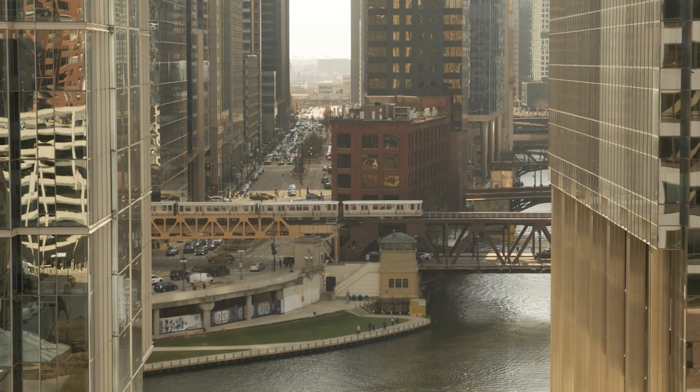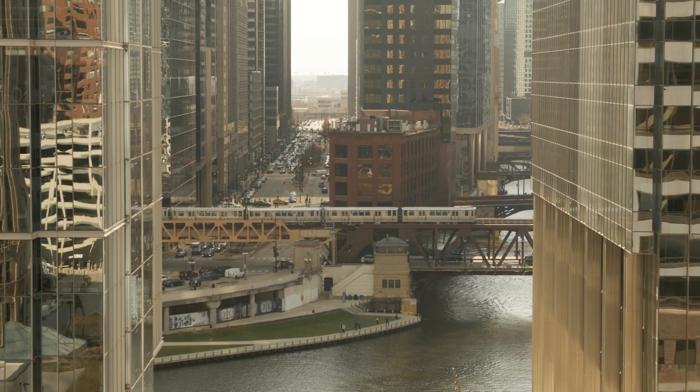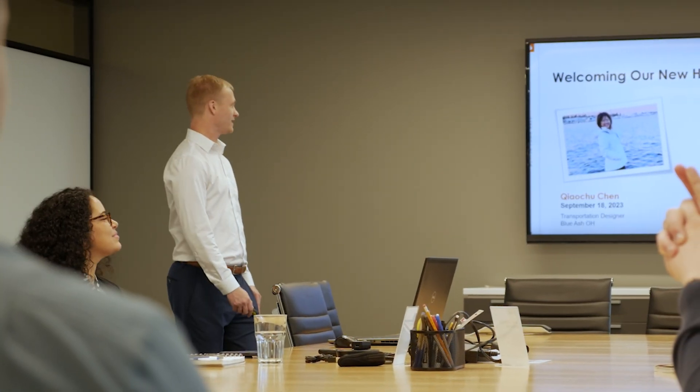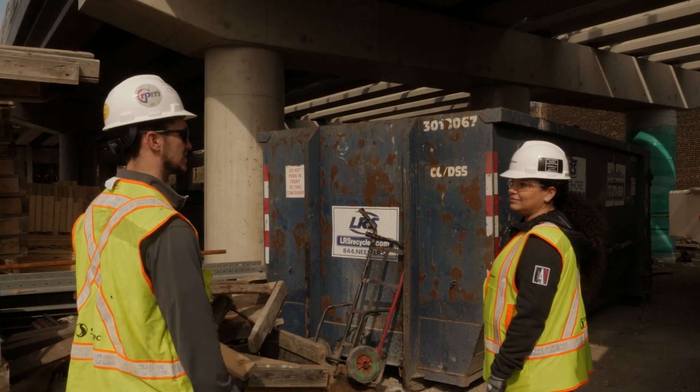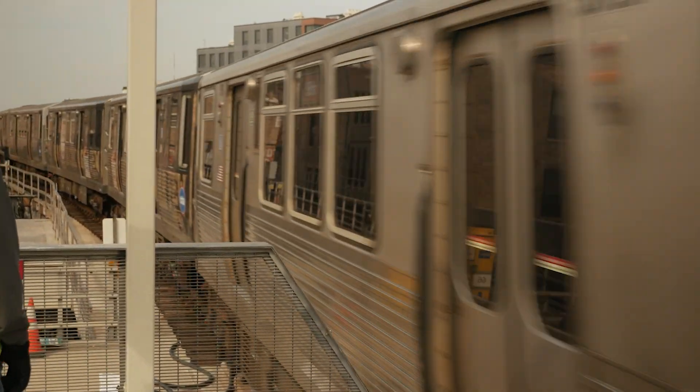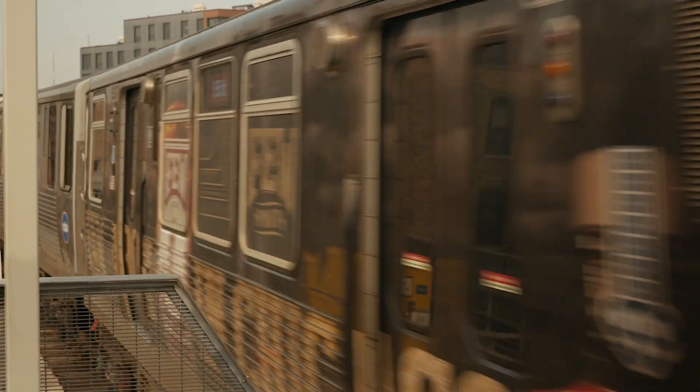Coming from working on other transit systems across the country, I was really starstruck and fell in love with the city. We have a very interesting legacy system. Working on a project that is large and multi-disciplinary like the CTA project gives people the opportunity to be exposed to so many different disciplines of engineering, to identify where you might like to focus, and to expand your network within a company like Stantec that has a really broad reach across North America.